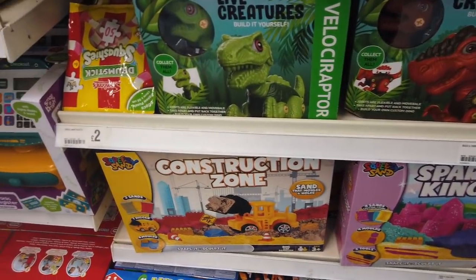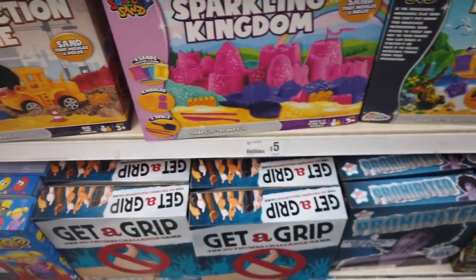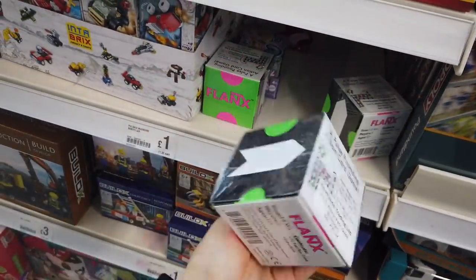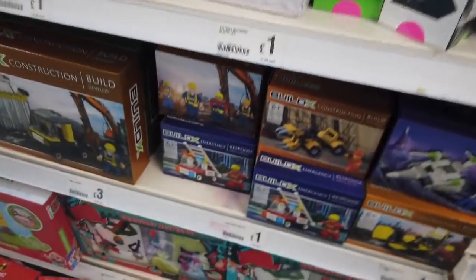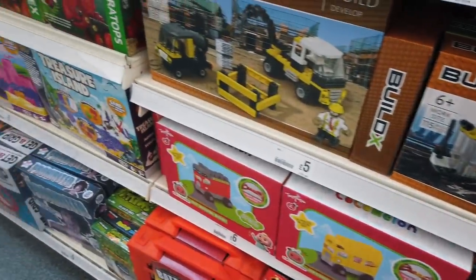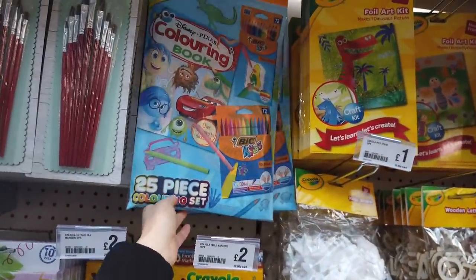Some new toys in - these look really interesting. Live creatures, build it yourself, T-rex, £5.00 - that would have been a good gift, that eye's just gone though. Sparkling Kingdom - I love things like this still, £5.00. These are new - the pulse-pounding action card game. They've got these small things that you build - I actually bought some recently very similar to this - and bigger ones too. They've got some glue spots, really handy - I need to pick up a few. They've also got 25-piece colouring sets for £5.00.